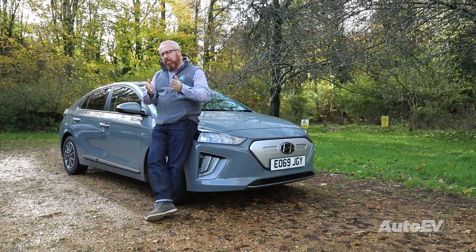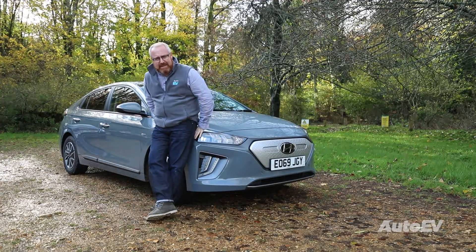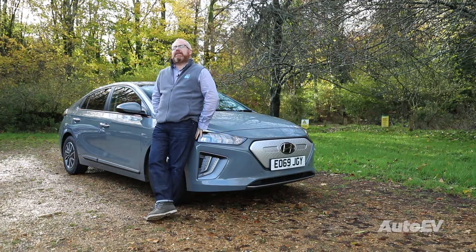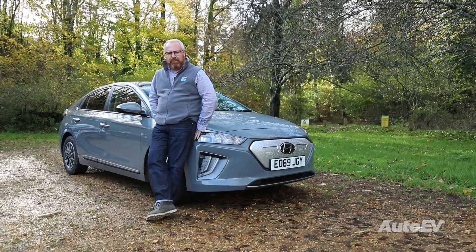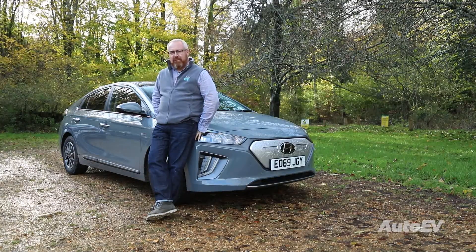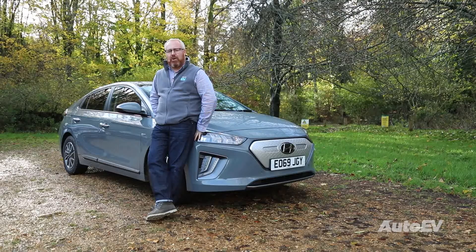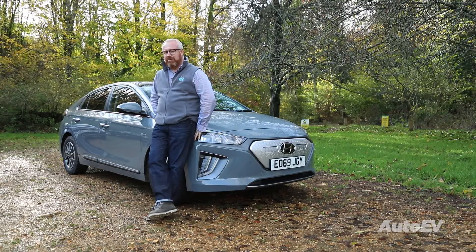Contrary to popular belief, electric cars aren't actually that new. In fact, the first cars were produced way back in the 1890s, and it was often the case that they outsold their petrol-powered equivalents. The downside, however, was the cost to produce them. With Henry Ford productionising things like the Model T, it soon became very cost inefficient to produce electric cars.